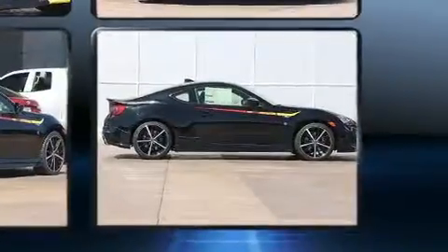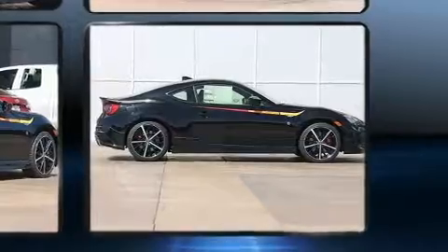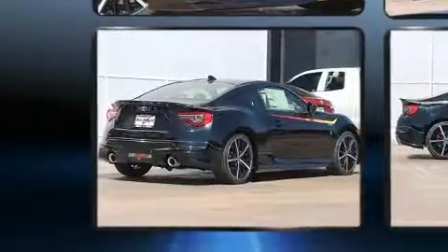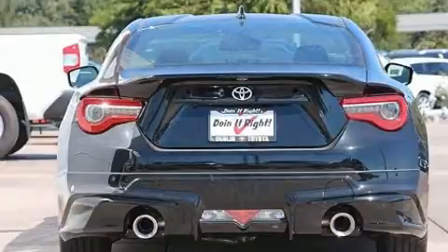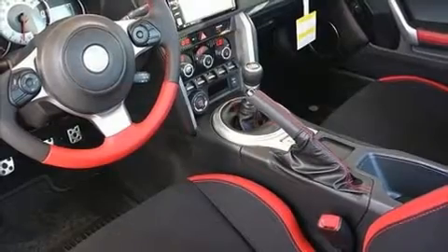Under the hood, you'll find a four-cylinder engine with more than 200 horsepower, providing a smooth and predictable driving experience. Well-tuned suspension and stability control deliver a spirited yet composed ride and drive.